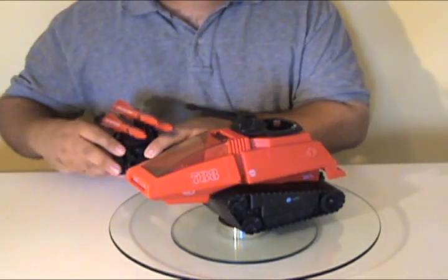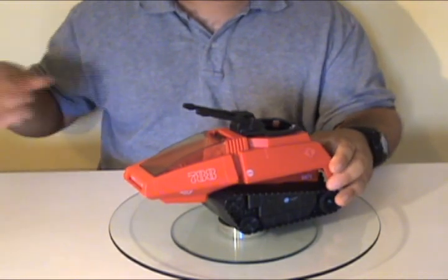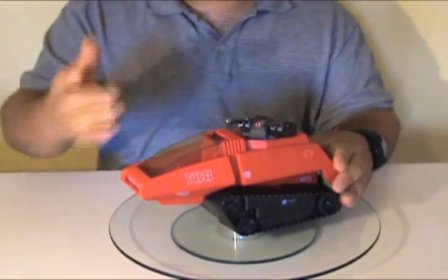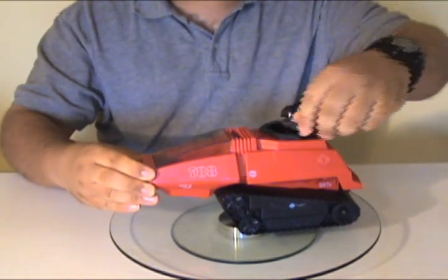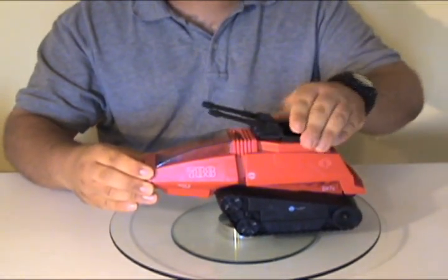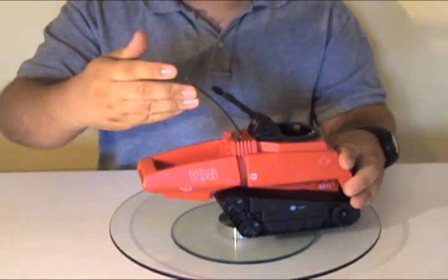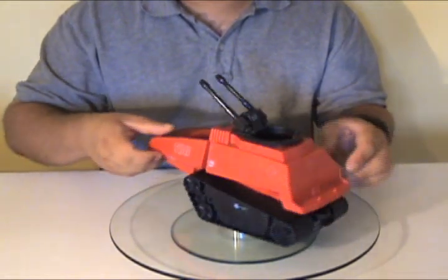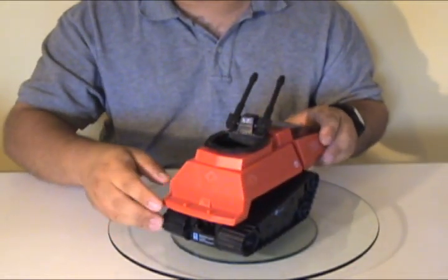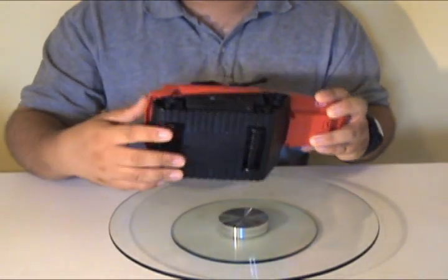I'll start off with the Sentry first. There were no other differences between this and the regular U.S. version. Still the same turning turret, elevating guns, opening driver canopy, the two pegs at the back, and of course the hidden dumbbell wheels for the fake treads.